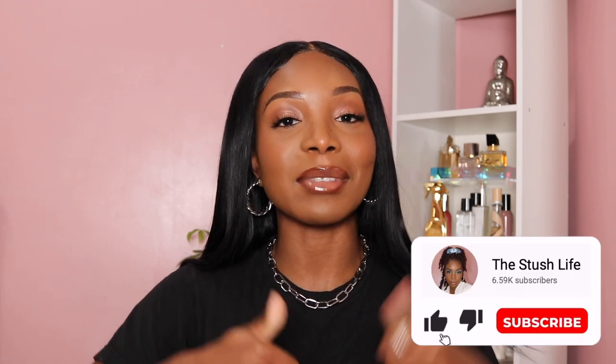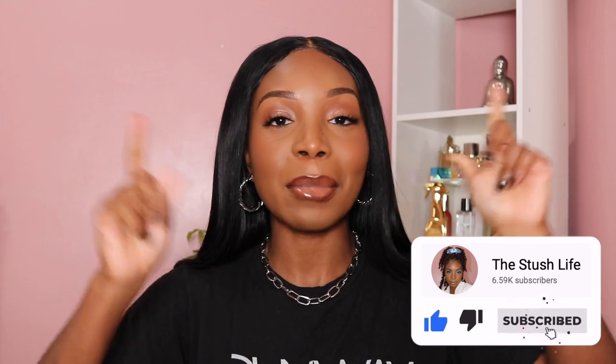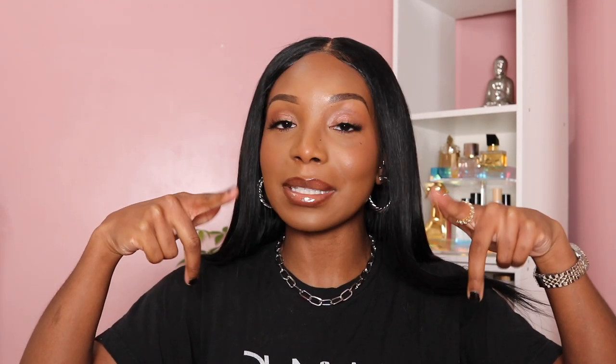Before we dive into today's perfume review, make sure you guys go ahead and leave this video a big thumbs up down below. Make sure you also subscribe to my YouTube channel, and don't forget to follow me on Instagram at TheStitchLive.